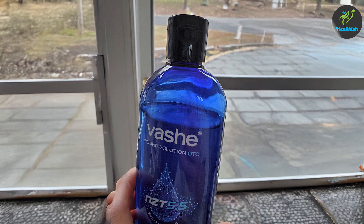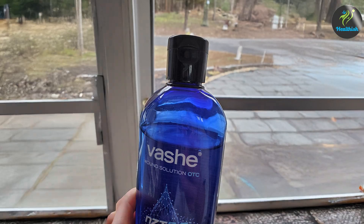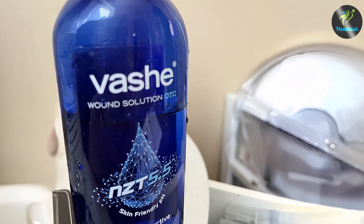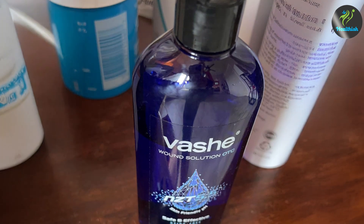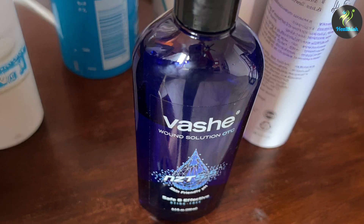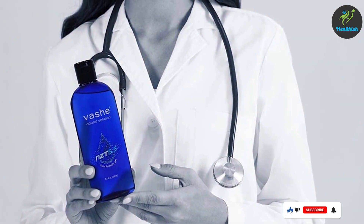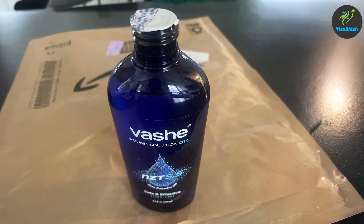Usability is another strong point for Vashi. The spray mechanism allows for easy, hands-free application, which is particularly beneficial when treating sensitive or hard-to-reach areas. Its mild nature ensures that it won't sting or irritate the skin, making it suitable for both adults and children. Vashi Wound Cleanse offers a long shelf life, maintaining its efficacy over time. The product's effectiveness is backed by clinical research, showing significant improvements in wound healing and reduced infection rates. Overall, Vashi Wound Cleanse is a top-tier choice for anyone seeking a reliable and gentle antiseptic for wound care.